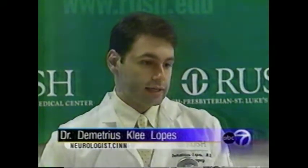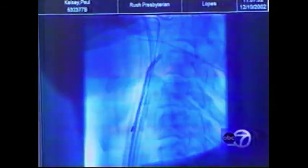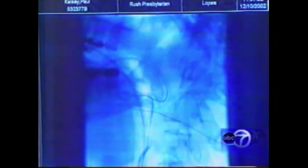It really adds another dimension to it. You can have the magnetic field assisting you, and together technology and the ability of the surgeon allow you to get to places that we could never even imagine in the past.